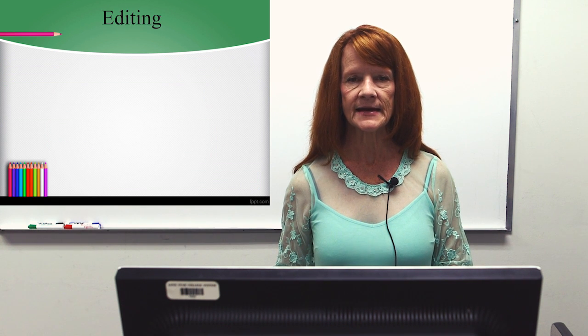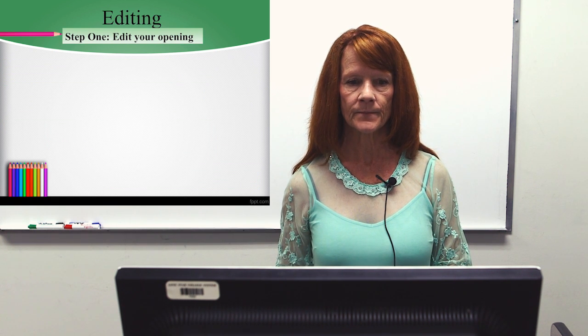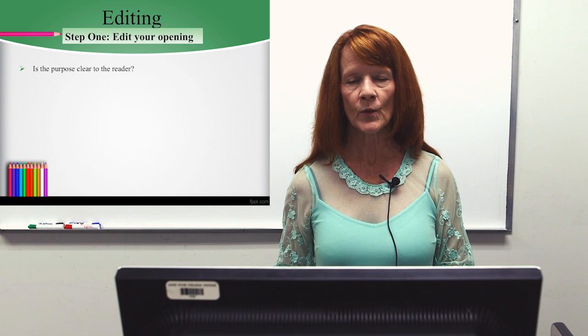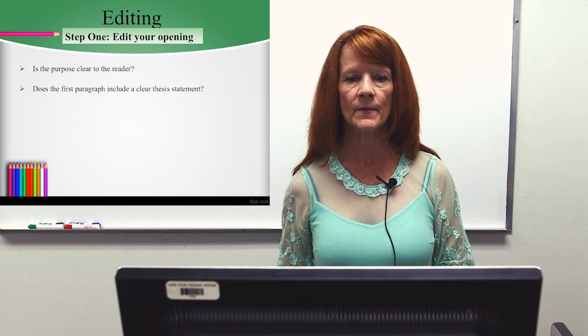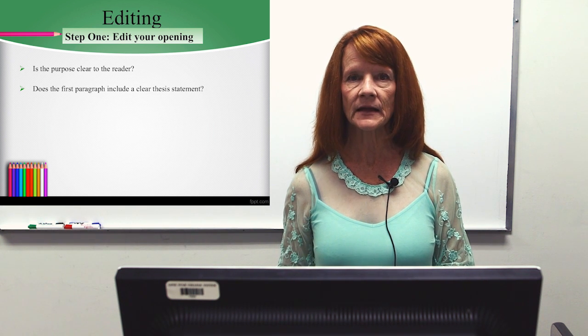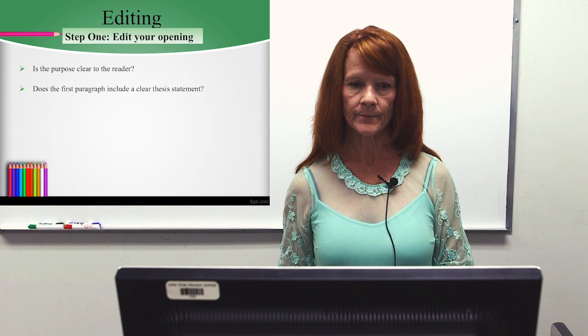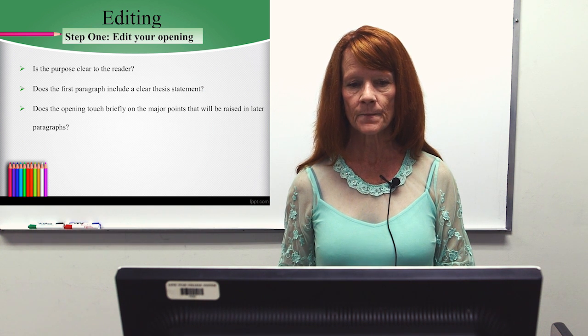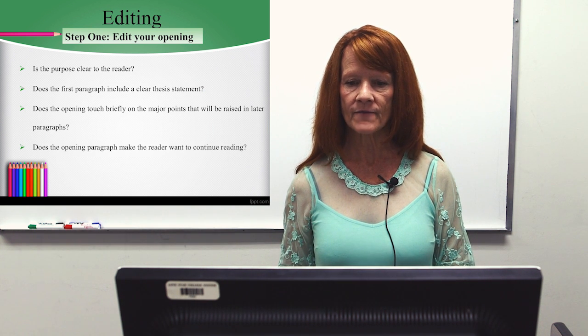Step one of editing is to edit your opening. Is the purpose clear to the reader? Does the reader know why you wrote the paper? Does the first paragraph include a clear thesis statement? Does the opening touch briefly on the major points that will be raised in later paragraphs? Does the opening paragraph make the reader want to continue reading?